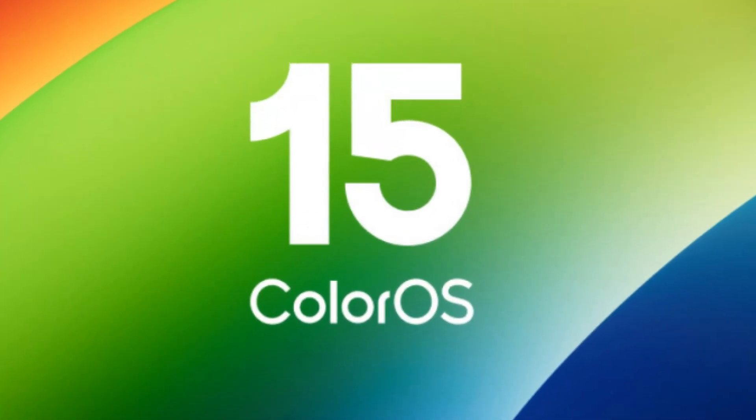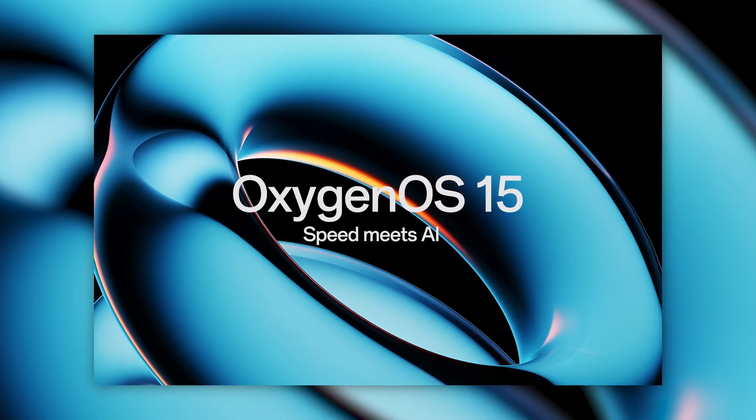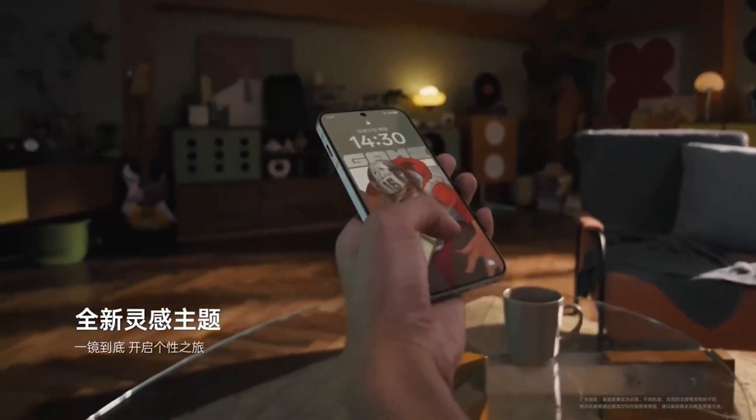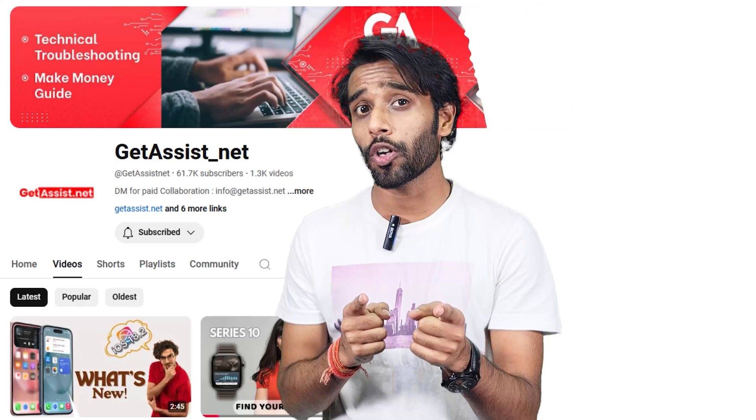Big news for Android users! OPPO has just launched ColorOS 15, and OnePlus has just launched OxygenOS 15 — both based on Android 15. These updates come with enhanced features, new designs, and a lot more to look forward to. Hello guys, welcome back to the channel. I'm Himanshi and you're watching Jet Assist. In this video we are diving into the features, pros and cons, availability, and how to get your hands on these updates.